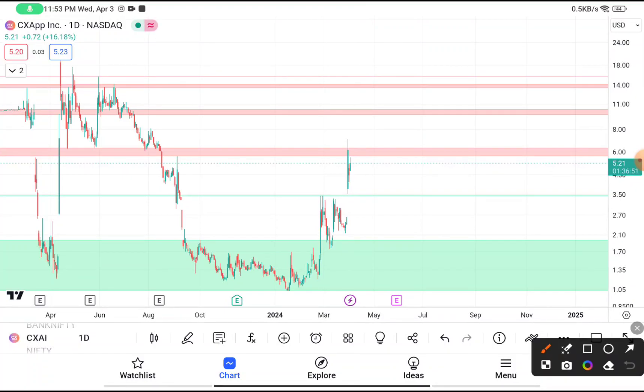Here you can clearly see that CXAI was traded near a resistance area. In the months of April, June, and August 2023, you can clearly see that this stock reaches near about $6, and after reaching that level, this stock takes support from that level and tries to bounce back every time.